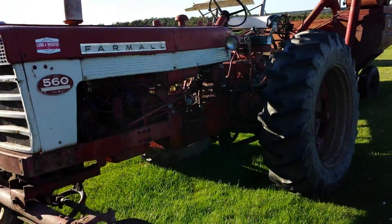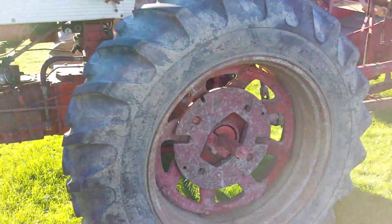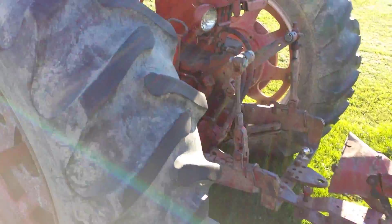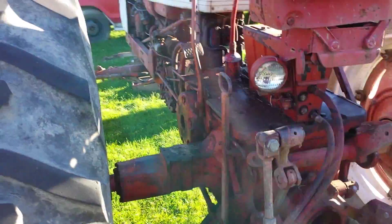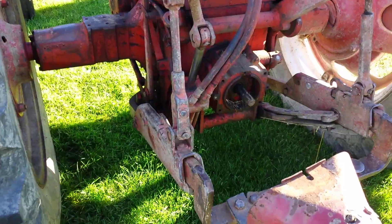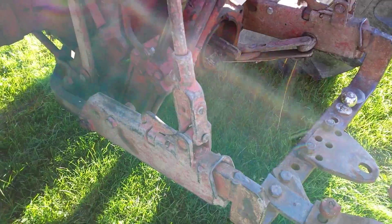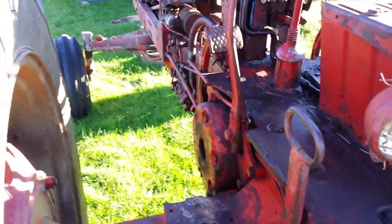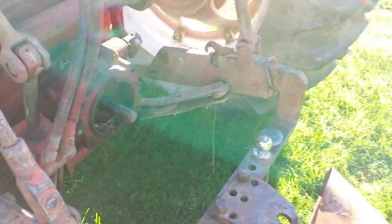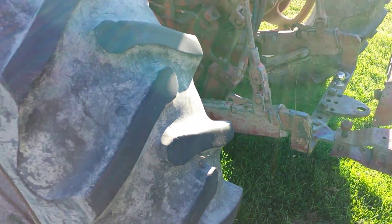Where have we seen this before? This is a very familiar tractor to me. This is my dad's old 560. He traded it on a 5220 Maxim back in the mid-90s. Doesn't look like anything major has been done to it — she's a little worse for the wear.